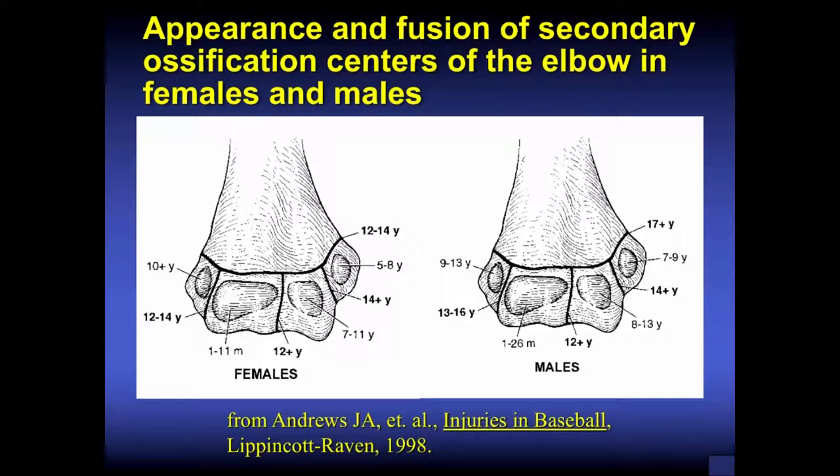In females and males there's a difference of about a couple of years in the appearance and fusion of these apophyses — secondary ossification centers — about the elbow. This was from a chapter written in Dr. Andrews' book, Injuries in Baseball. If you're concerned about an elbow in a young, skeletally immature athlete, get a view of the other side to compare and see if something is missing or doesn't look symmetric. These are the appearance and fusion times, with females on the left and males on the right.